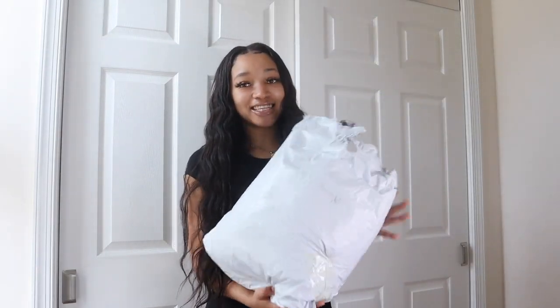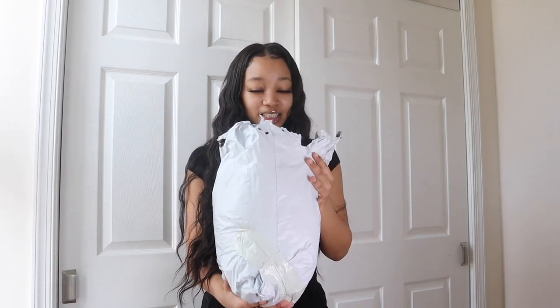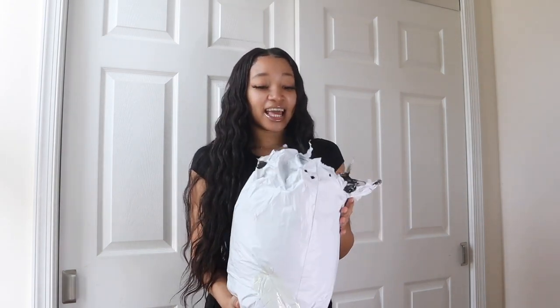This is the package right here. I honestly think they should have given me a box because they literally squeezed everything in here — I think I ordered like 24 items. But anyway, let me start trying these dresses on for y'all.